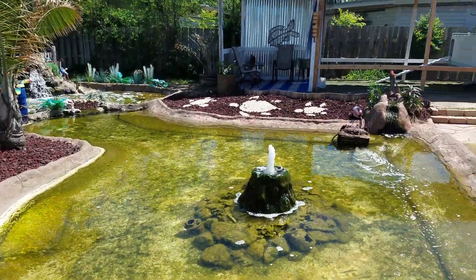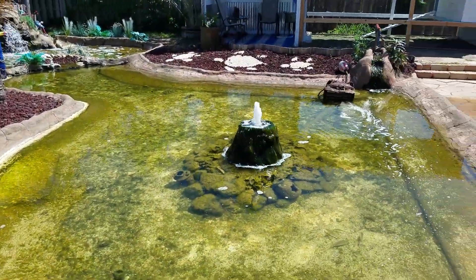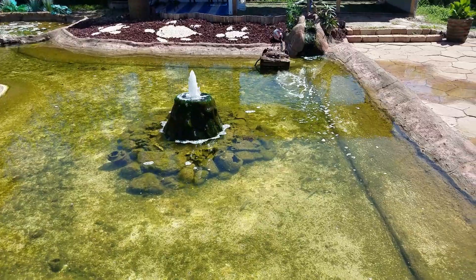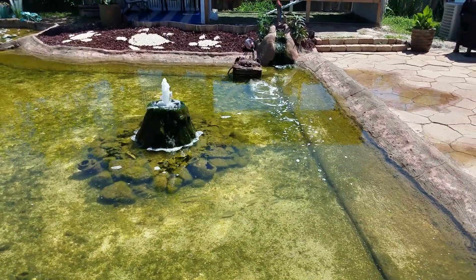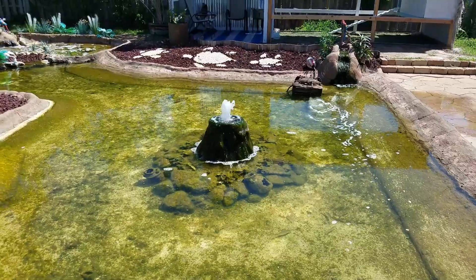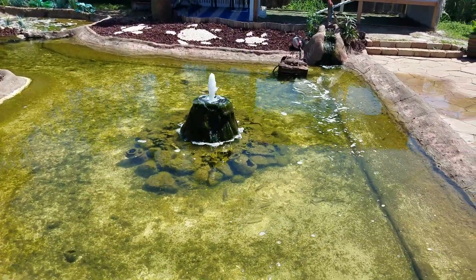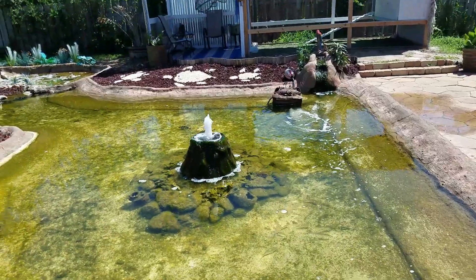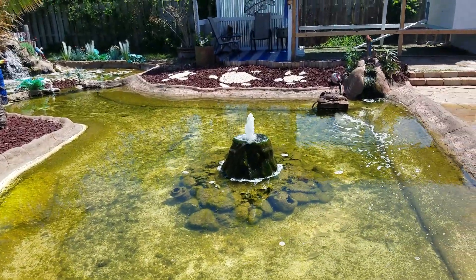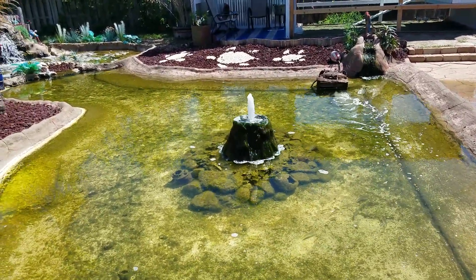Thanks to that edge I've built around the pond - that lip right there is what keeps this pond from getting nasty during the rainstorms, because none of that dirt and everything from the rain washes down into it. The only thing the pond catches is the rain itself, so it doesn't mess with the salinity. The only thing that happens is when you get a couple days of bright sunshine and heat you get evaporation, and then you just add water. I have an RO water treatment system on my house so I don't have to treat it - I just dump water in from the water hose, there's no chlorine or anything in it.